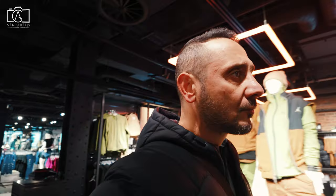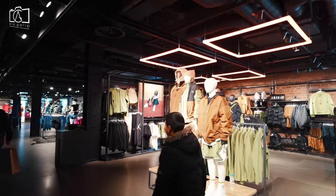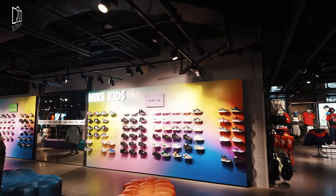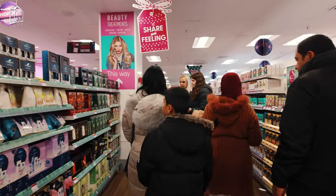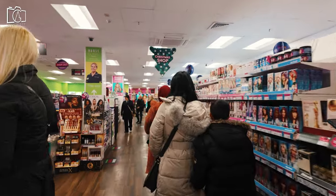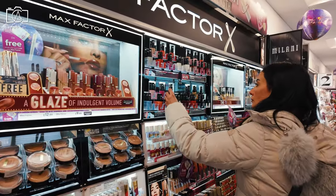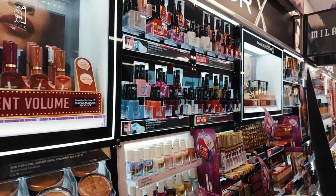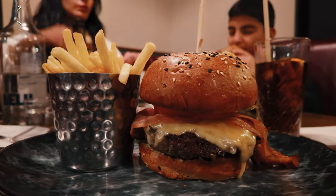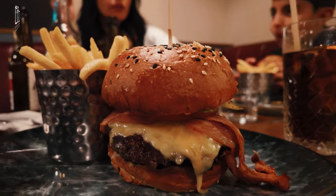Oxford Street in London offers a wide range of shopping options, catering to various budgets and preferences. The street is known for its mix of high-street brands and department stores like Primark, Zara, and John Lewis, where prices are generally moderate and cater to a mainstream audience. For those seeking luxury or designer items, Oxford Street also hosts upscale retailers such as Selfridges, where prices tend to be higher, reflecting the premium products and exclusive brands on offer. Seasonal sales, particularly during summer and post-Christmas periods, provide opportunities for shoppers to find significant discounts. Overall, while Oxford Street has options for luxury shoppers, it predominantly offers a more affordable shopping experience, making it a popular destination for a wide range of visitors.